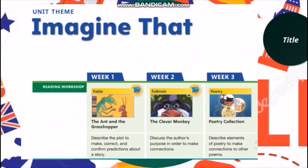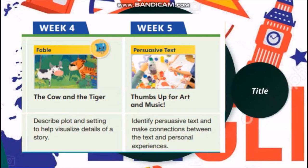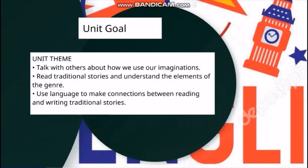Let's move to the next unit, which is Imagine That. We are going to read fables, folktales, and poetry — The Ant and the Grasshopper, The Clever Monkey, Poetry Collection, The Cow and the Tiger, and a persuasive text called Thumbs Up for Art and Music. This unit's goal is to talk with others about how we use our imaginations, read traditional stories, understand the elements of the genre, and use language to make connections between reading and writing. These imaginary stories will help us use our imagination skills when reading and writing.